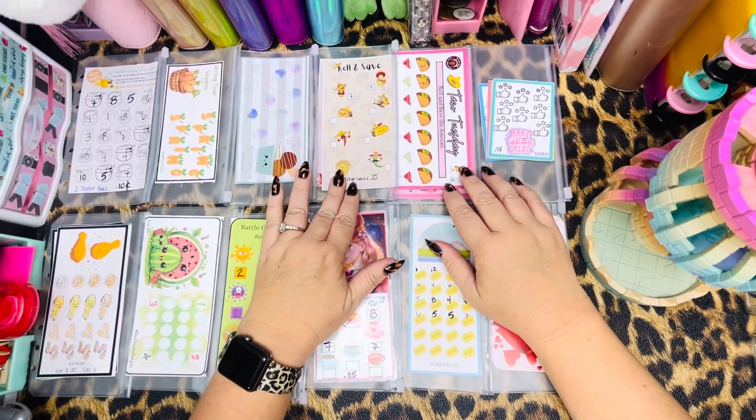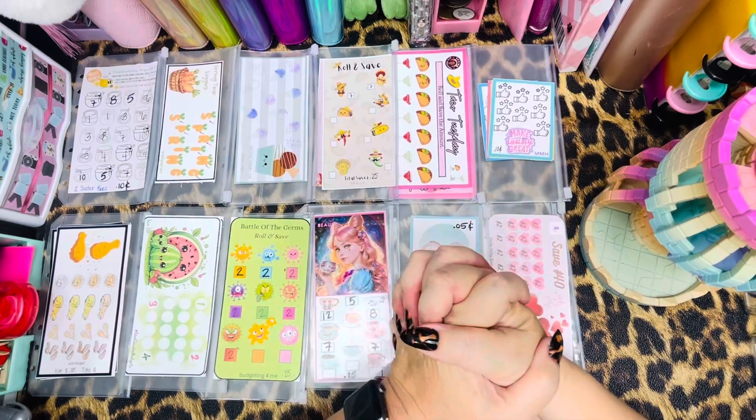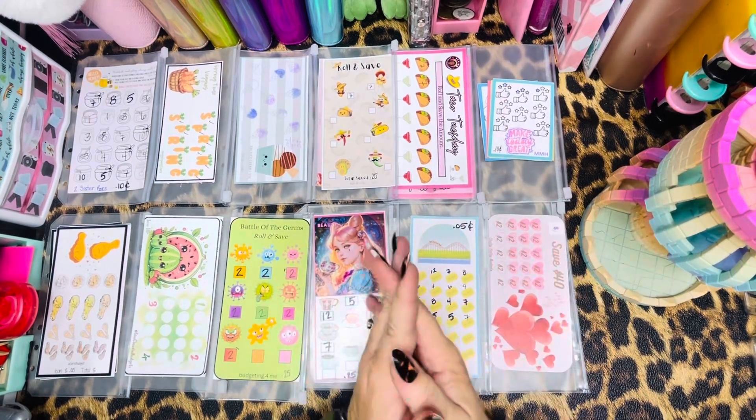Hello, all my lovely pinup pals. It's your girl Renee with Patina Develle Designs, bringing you a little bit of that retro and rockabilly flair to the planning and budgeting community here on YouTube.